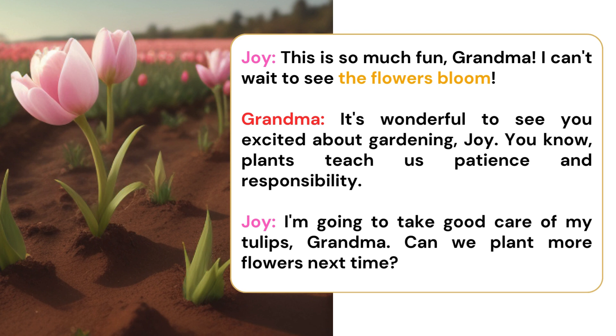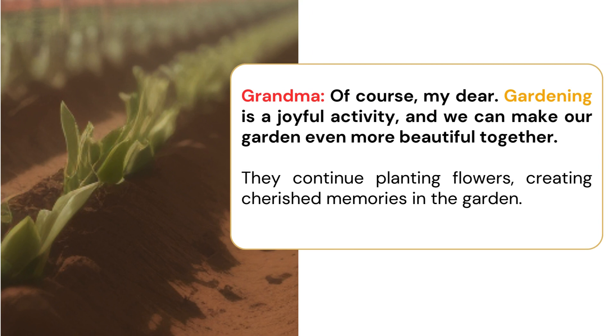I'm going to take good care of my tulips, Grandma. Can we plant more flowers next time? Of course, my dear. Gardening is a joyful activity, and we can make our garden even more beautiful together. They continue planting flowers, creating cherished memories in the garden.